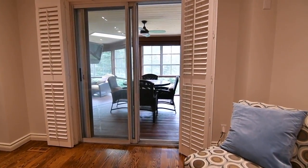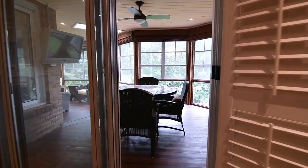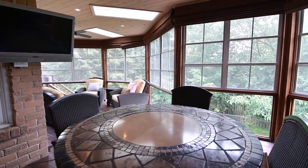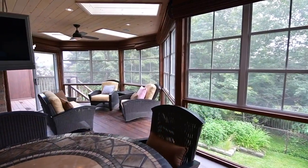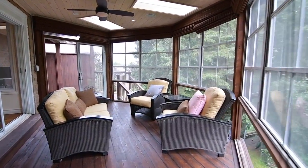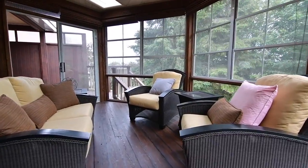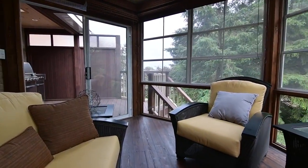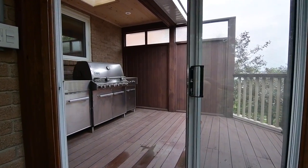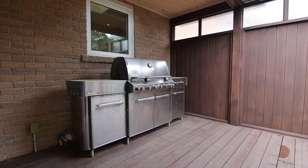A walkout from here opens to the sunroom, a fabulous addition to the home. A full wall of windows, three skylights, and pot lighting naturally and ambiently brighten the space, while custom shades offer light control and ceiling fans keep fresh air circulating. The sunroom has a sliding door walkout onto a partially covered barbecue deck with a skylight and a privacy wall.